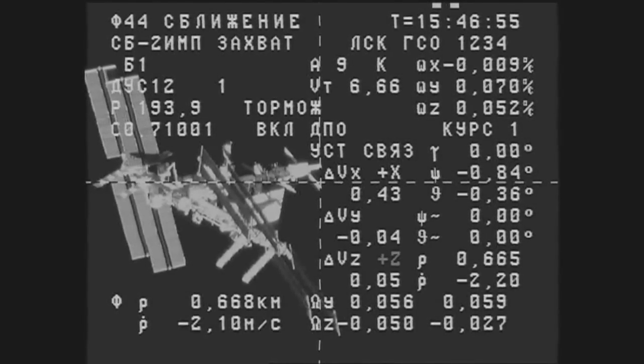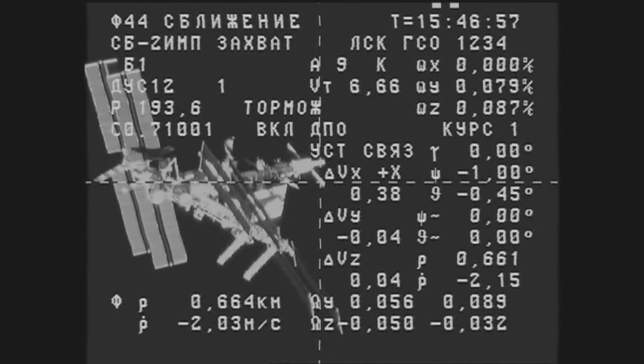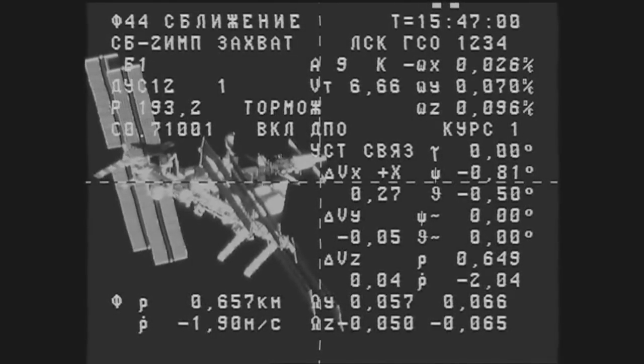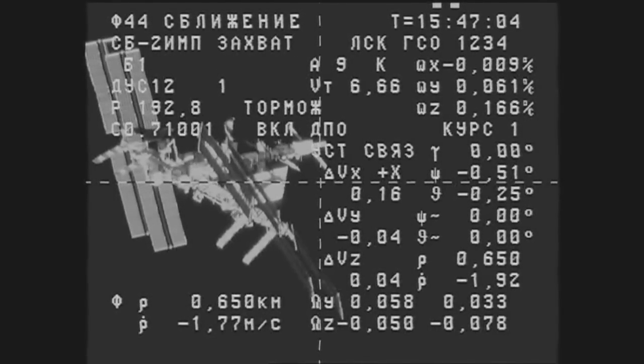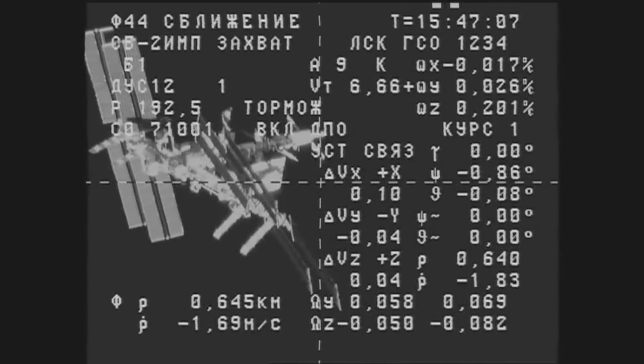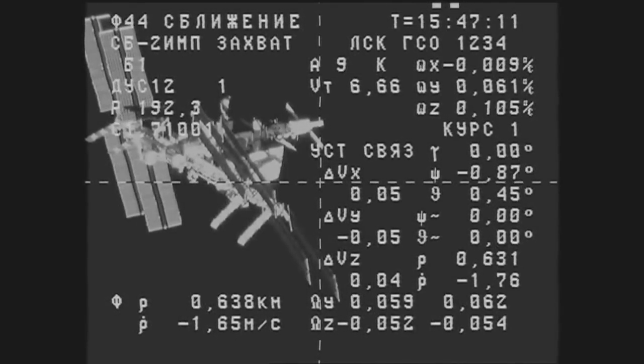We're about three minutes away from the start of the fly-around by the Progress of the International Space Station. That will begin when the Progress is closed to a distance of about 400 meters from the International Outpost. The fly-around will be at an angle of 61 and a half degrees relative to the station.